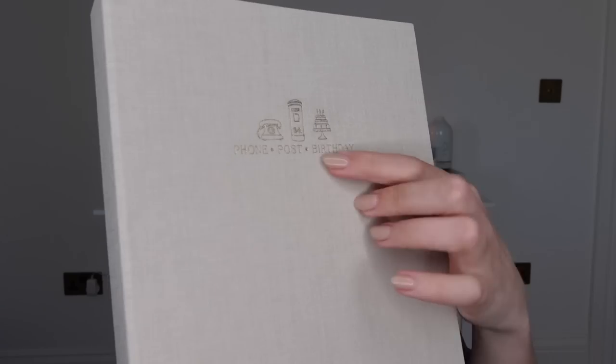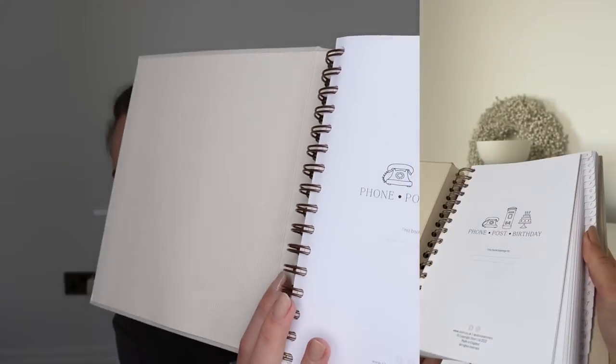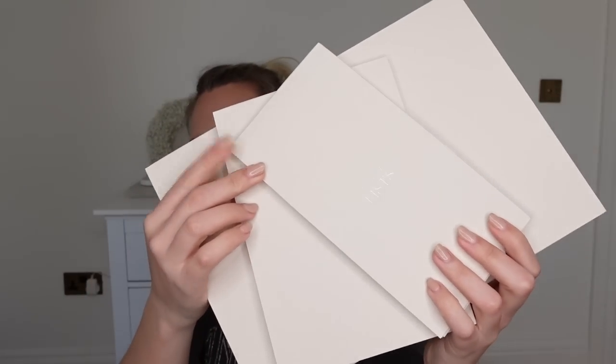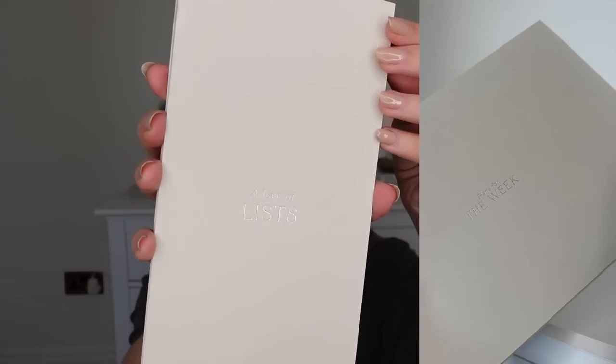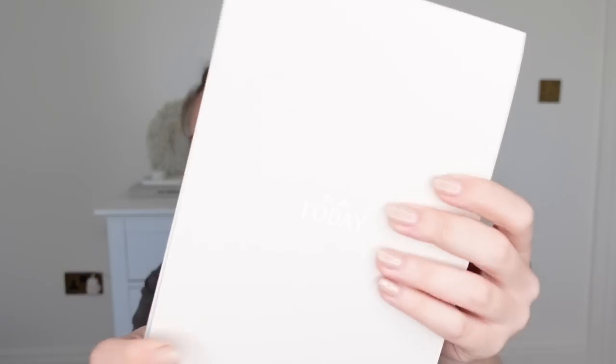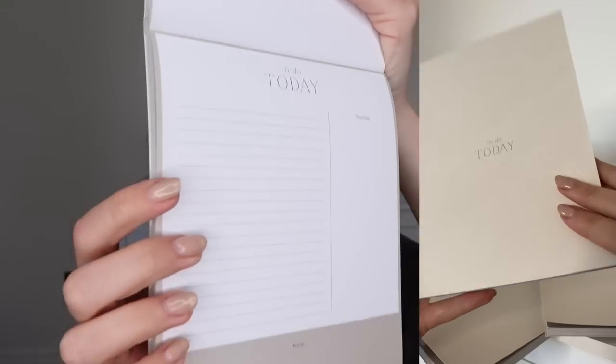I'll start by showing you this — their address diary book. It is a beautiful linen finish with gold foiling and embossing on the front that just says 'phone, post and birthday.' It's simply an address book that you complete yourself, organized into different sections. The address book is now £17.50. I also picked up some of her list pads — this first one, the smallest one, is 'A Love of Lists' with silver foiling on the front, a shopping list type notebook, and that one was £3.